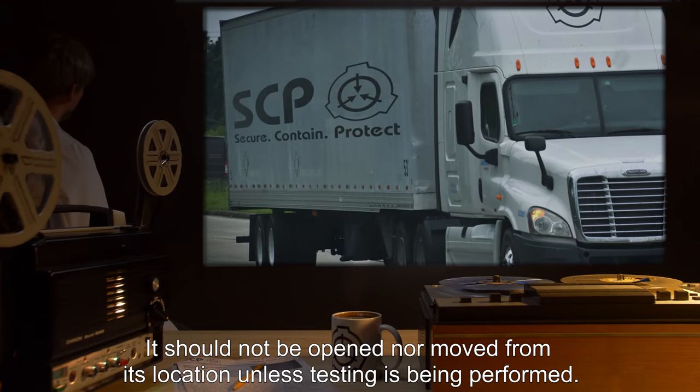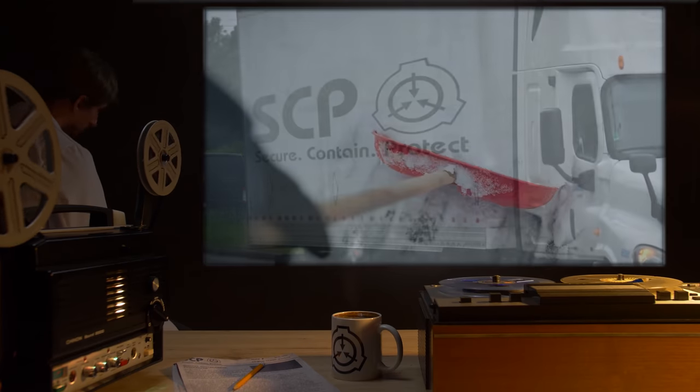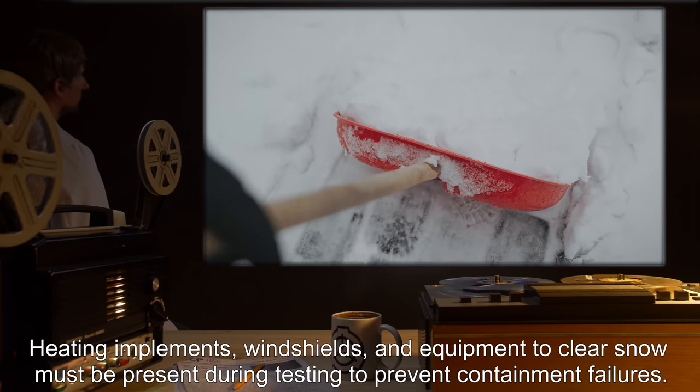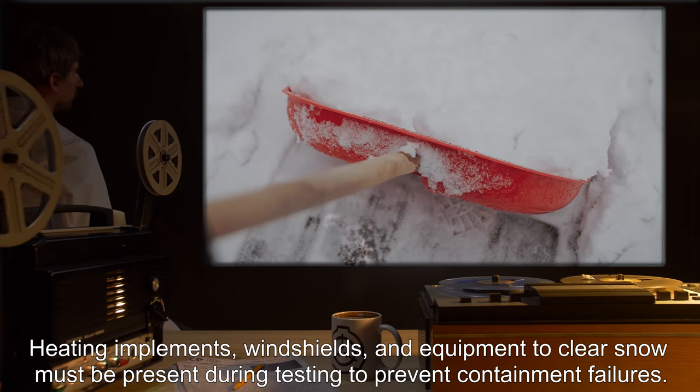It should not be opened nor moved from its location unless testing is being performed. Heating implements, windshields, and equipment to clear snow must be present during testing to prevent containment failures.